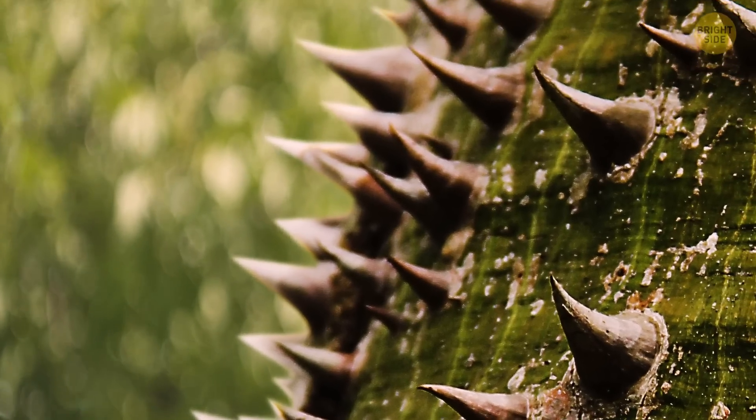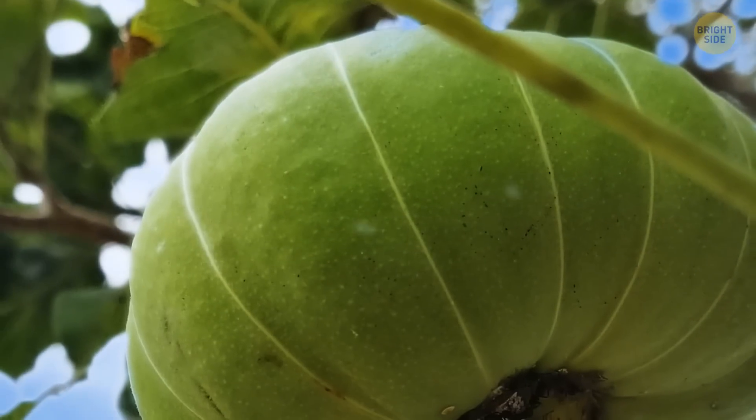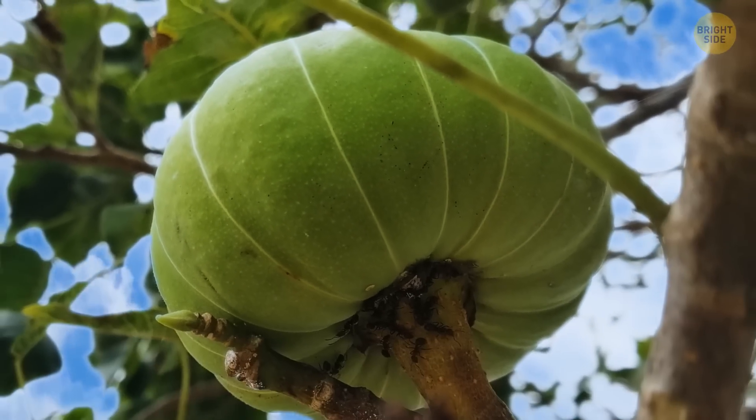This spiky tree knows how to shoot, so you better stay away from it. It's called a sandbox tree, and you can find it in Amazonia. Initially, its seeds are formed in the shape of a small pumpkin.